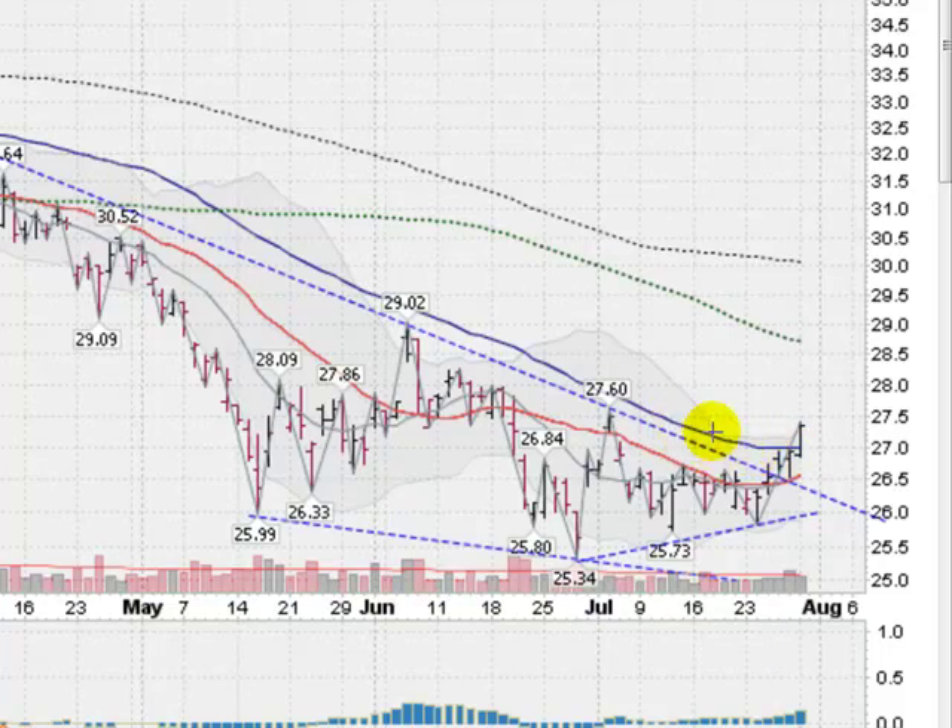We got above this blue line, the 50-day moving average, and we are now pushing this gray area, the Bollinger Band. A Bollinger Band is a mathematical algorithm designed to keep prices within it 95% of the time. Instead of going outside the band, we are pushing that band up, which is a great sign.